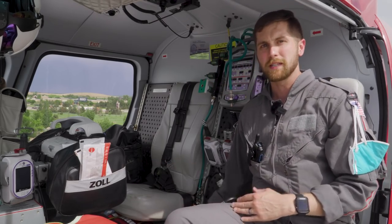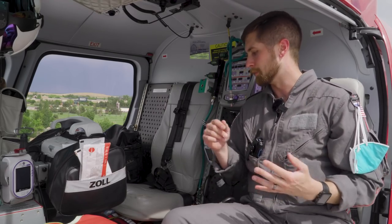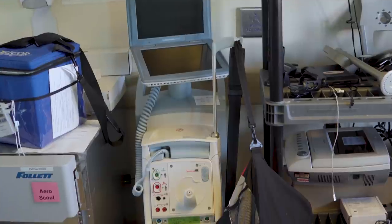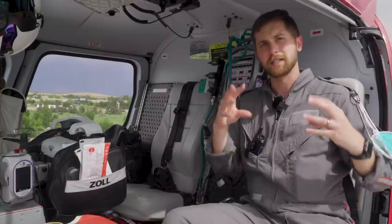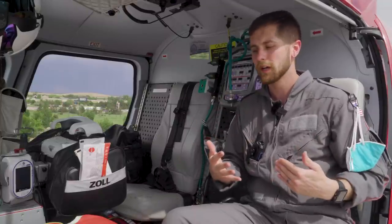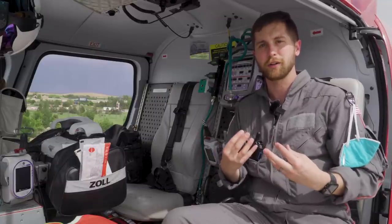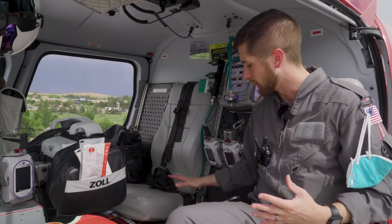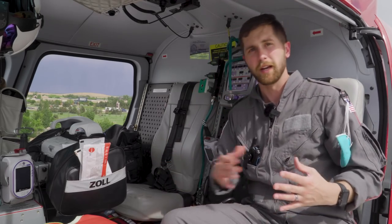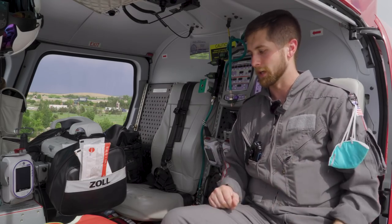Below the pumps is a space for when we transport patients on impellas or balloon pumps. A balloon pump is a balloon that goes up somebody's femoral artery, sits right above the heart, and inflates and deflates to help pump blood throughout the body in cardiogenic shock. An impella is basically a propeller near the heart that ejects blood throughout the body. Those machines sit right here and are strapped to the floor with aircraft-rated webbing.